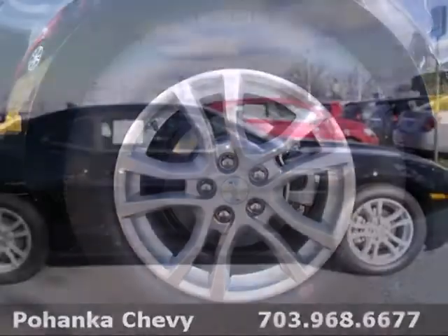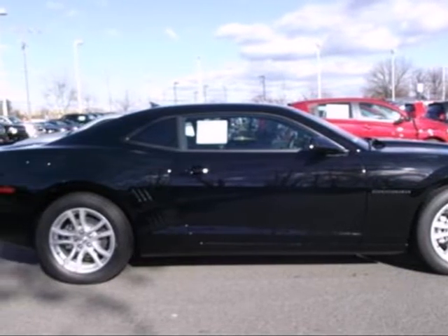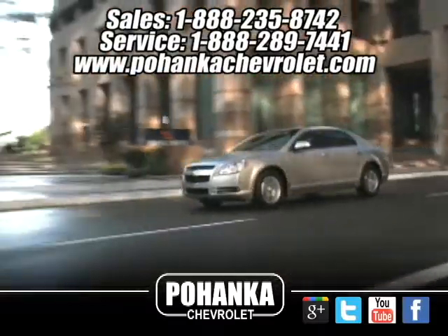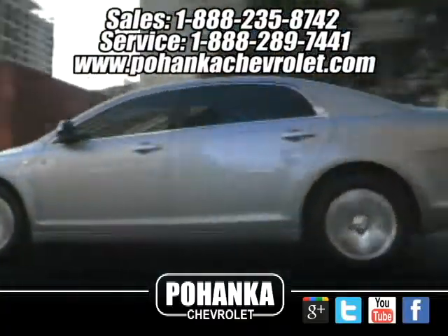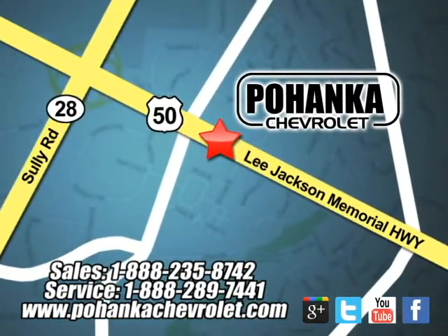It's time to stop dreaming about this classic Chevy. Make your Camaro a reality today. Ohanga Chevrolet is a great place to buy a car. We're conveniently located at 13915 Lee Jackson Memorial Highway, Route 50 in Chantilly.